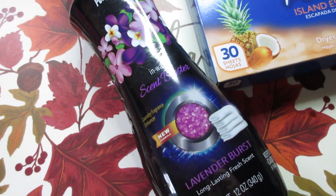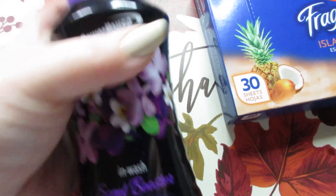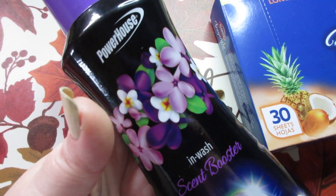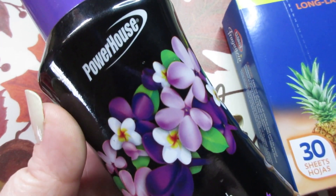Hello everyone, welcome back to my channel! Today I have a Dollar General haul to share. I did get a couple of things from the dollar deals aisle, and these are a dollar each.